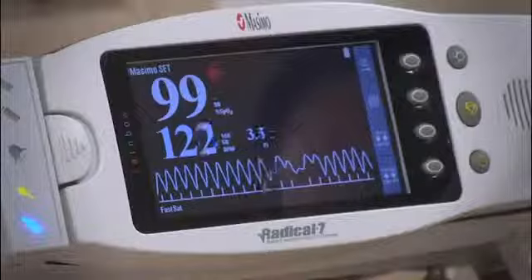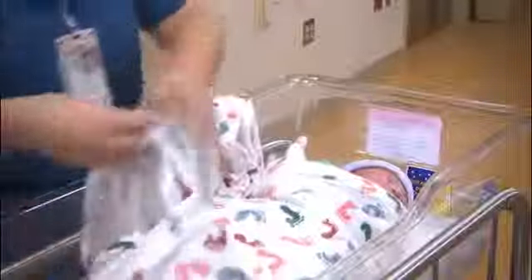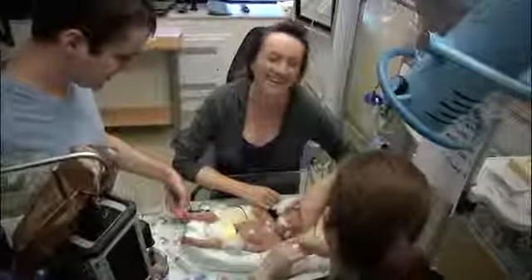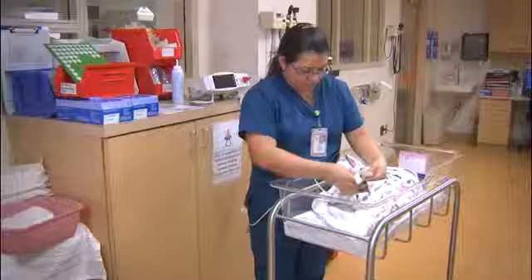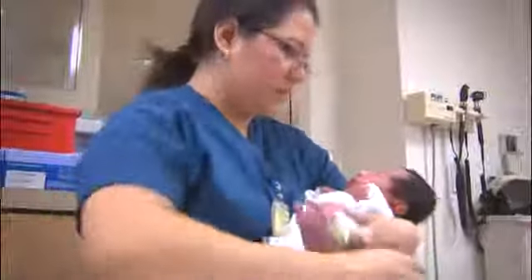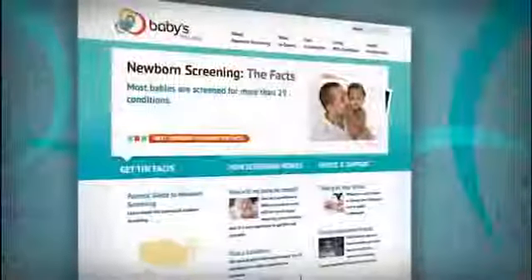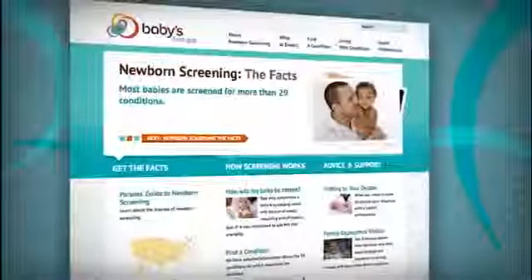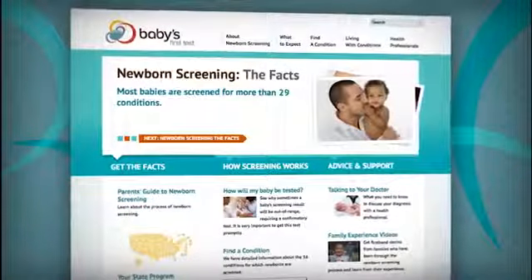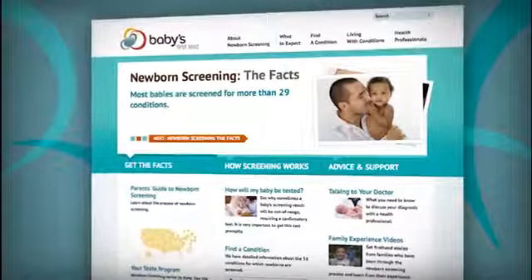We really want parents and providers to know that CCHD screening using pulse oximetry can improve outcomes and potentially save lives. This is just another test in the panel that is for the benefit of your baby to give your baby the best chance at living a long, healthy life. To learn more about CCHD screening using the pulse oximetry test, ask your health team or visit www.babiesfirsttest.org.